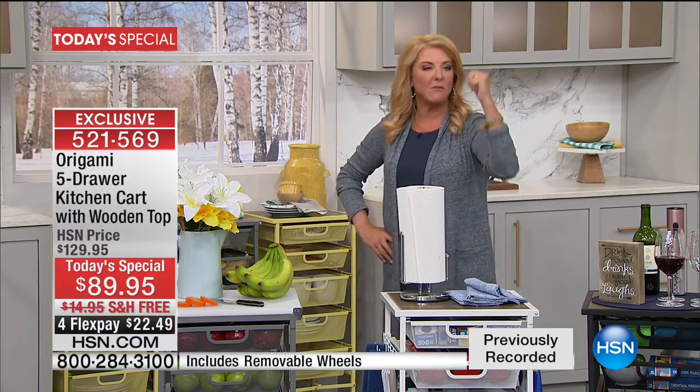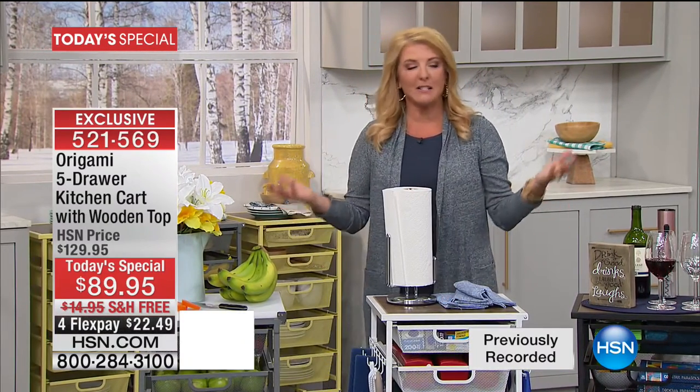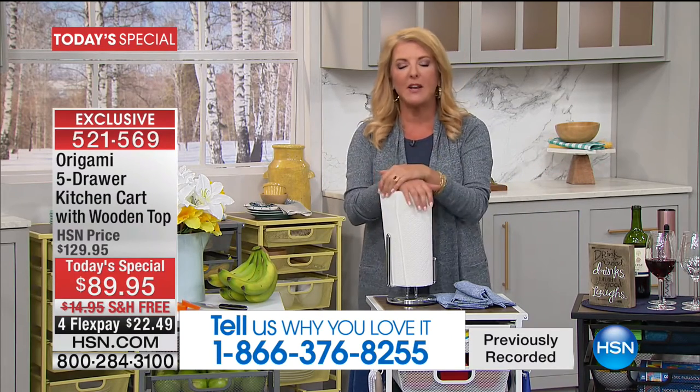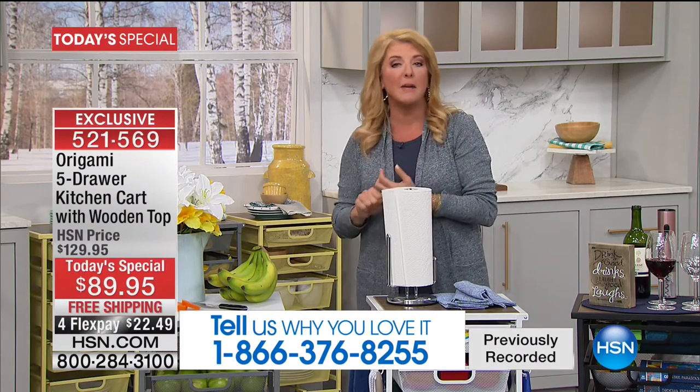Let's go to the phones. Come join us — we're going to be at about a thousand orders in just a second. Turquoise is almost sold out. Call us and let us know: what do you use your current one for? Why do you love origami? Or what are you going to use this one for?